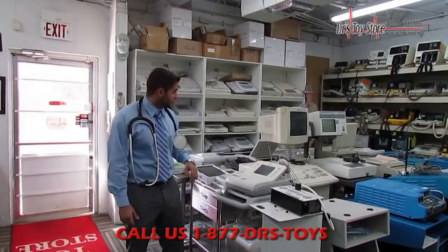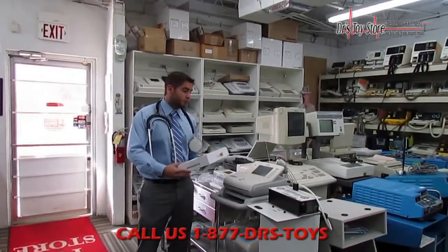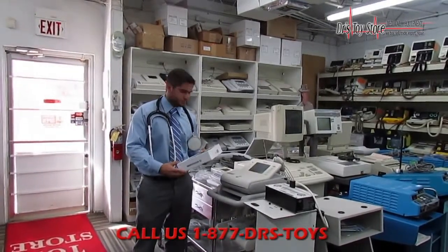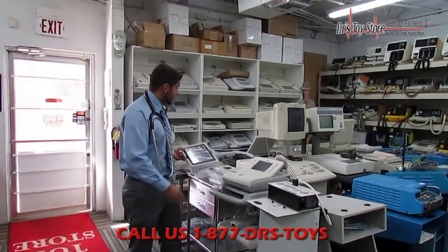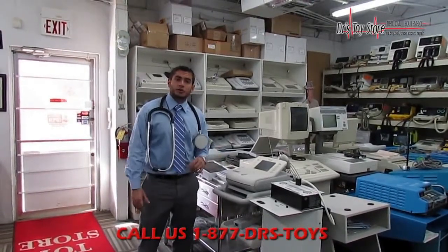We're going to talk about one of our new featured items. This is a touchscreen EKG — it's a new technology. It comes with a built-in printer; you only print if you want to. It is touchscreen and comes with a three-year warranty. It's a great unit. I also carry products from Eden, Schiller, and Moch Allen, all of the above.